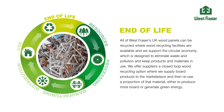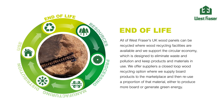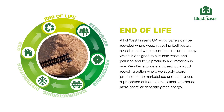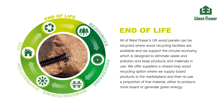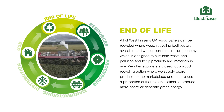All of West Fraser UK's wood panels can be recycled where wood recycling facilities are available, and we support the circular economy, which is designed to eliminate waste and pollution and keep products and materials in use. We offer suppliers a closed-loop wood recycling option where we supply board products to the marketplace and then reuse a proportion of that material, either to produce more board or generate green energy.